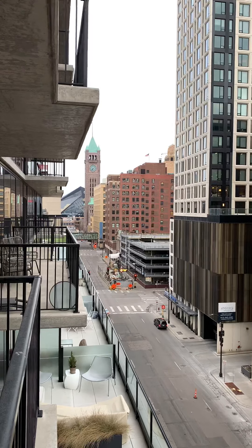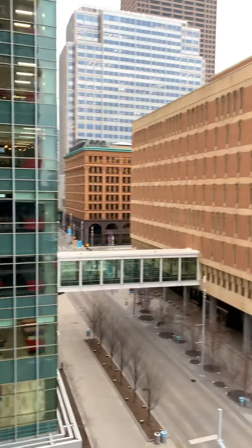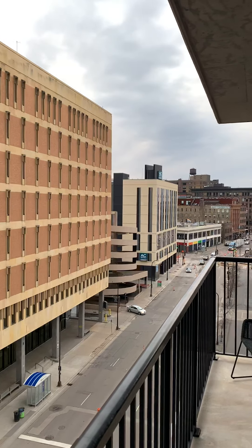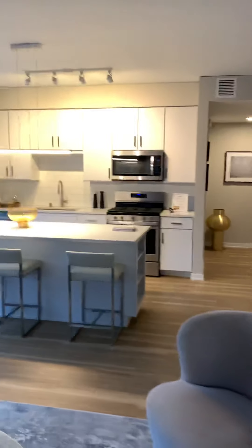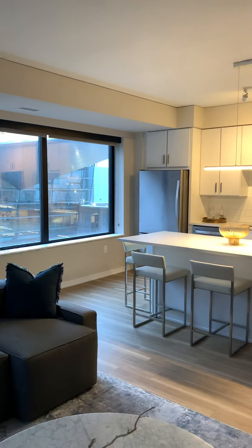Looking to the right — so the west — we will pick up some afternoon and night sunsets. This is a very standard two-bedroom for us in our tower collection. Another great note to think about: every two-bedroom in the building is a corner suite, so you get great views from your balcony and your kitchen.